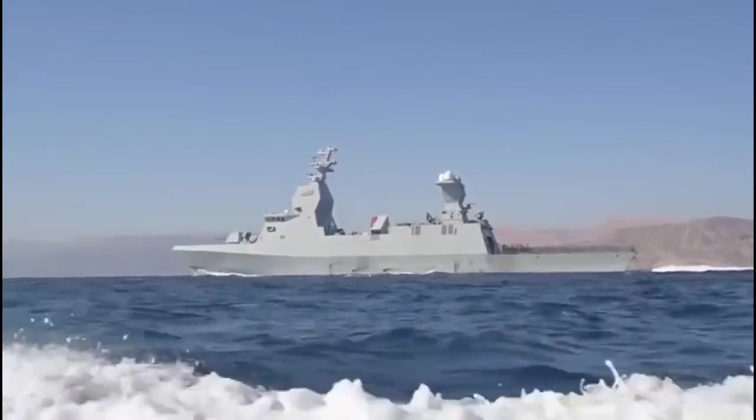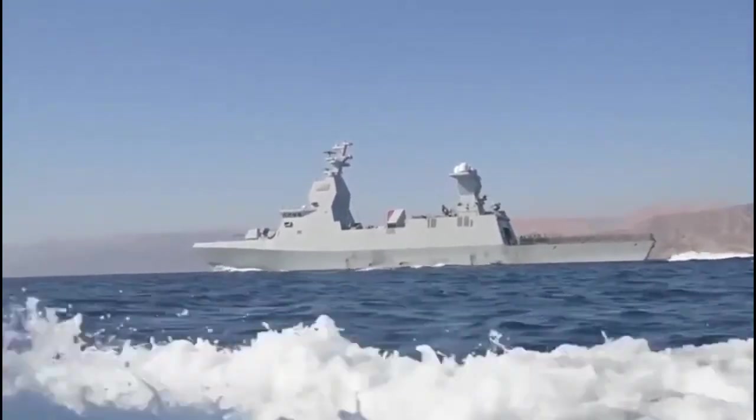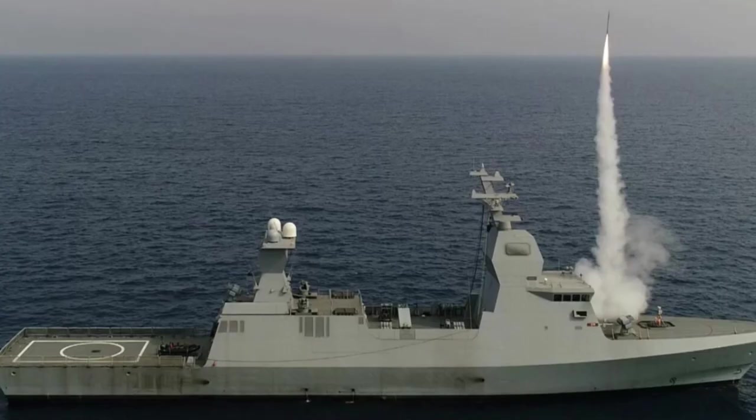These corvettes are better armed than most current frigates and even outperform some destroyers. They represent the advancement of technology, which allows even small warships like the Tsar-6 to be heavily armed, something that was impossible until a few decades ago.